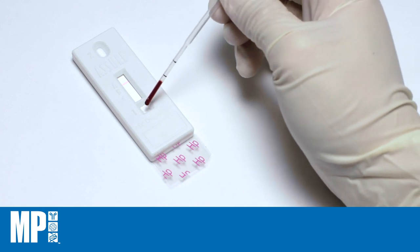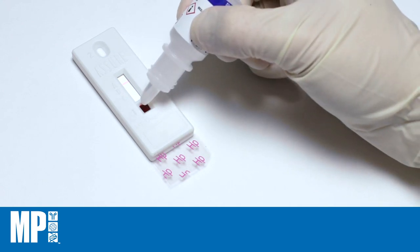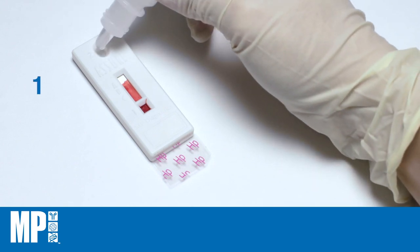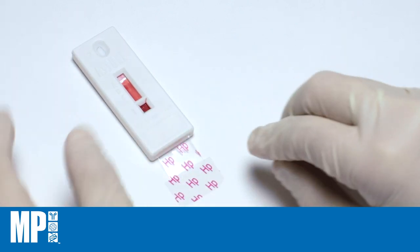Add 25 microliters of whole blood sample into the square well, followed by one drop of chase buffer into the same well. The sample front will start wicking up the membrane. When the sample front reaches the pink control line, add three drops of chase buffer into the oval well. Pull out the pull tab until resistance is felt.